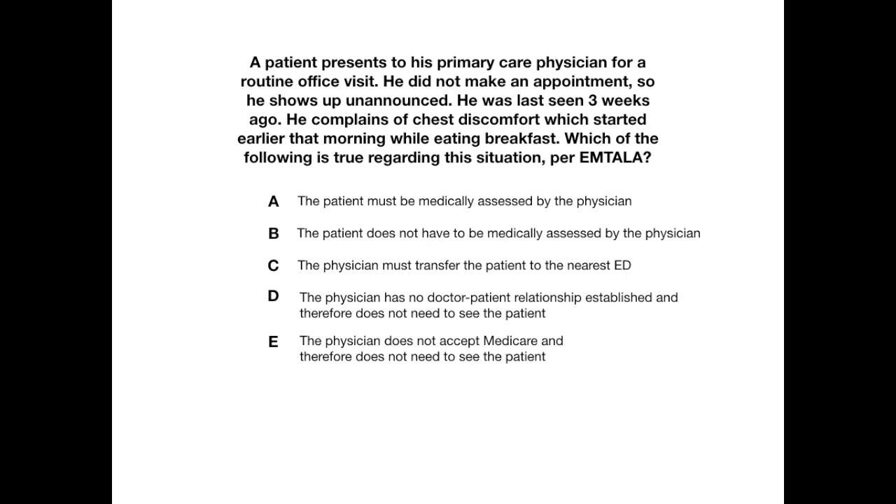Answer choices: A — the patient must be medically assessed by the physician. B — the patient does not have to be medically assessed by the physician. C — the physician must transfer the patient to the nearest emergency department. D — the physician has no doctor-patient relationship established and therefore does not need to see the patient. E — the physician does not accept Medicare and therefore does not need to see the patient. Think about this for a second, then let's go through the right answer.